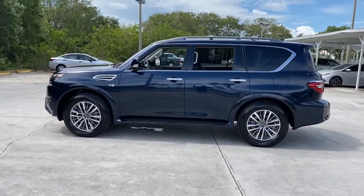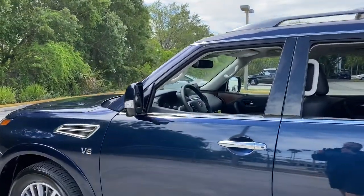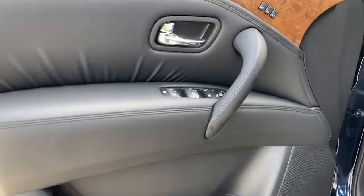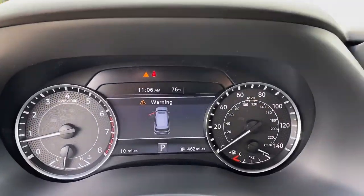The following are some of this vehicle's highlighted options: navigation system, sunroof/moonroof, keyless entry, backup camera, power passenger seat, remote engine start, satellite radio, woodgrain interior trim, fog lamps, and lane-keeping assist.